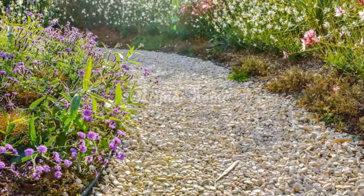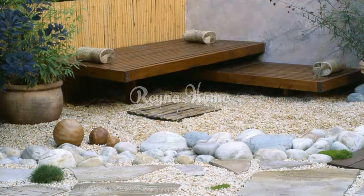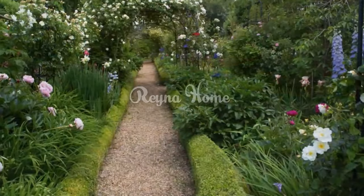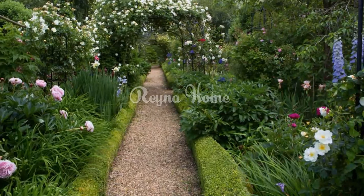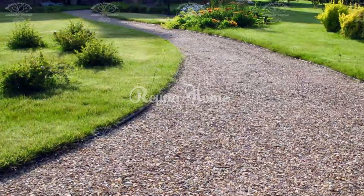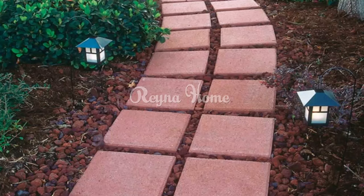You may also want to add a layer of sand or crushed stone to help with drainage. Install edging to keep the gravel in place and prevent it from spreading — you can use brick, stone, or wood for edging. Once the base and edging are installed, start laying the gravel, spreading it evenly and compacting it as you go. After laying the gravel, water it to help it settle and to help prevent weeds from growing.